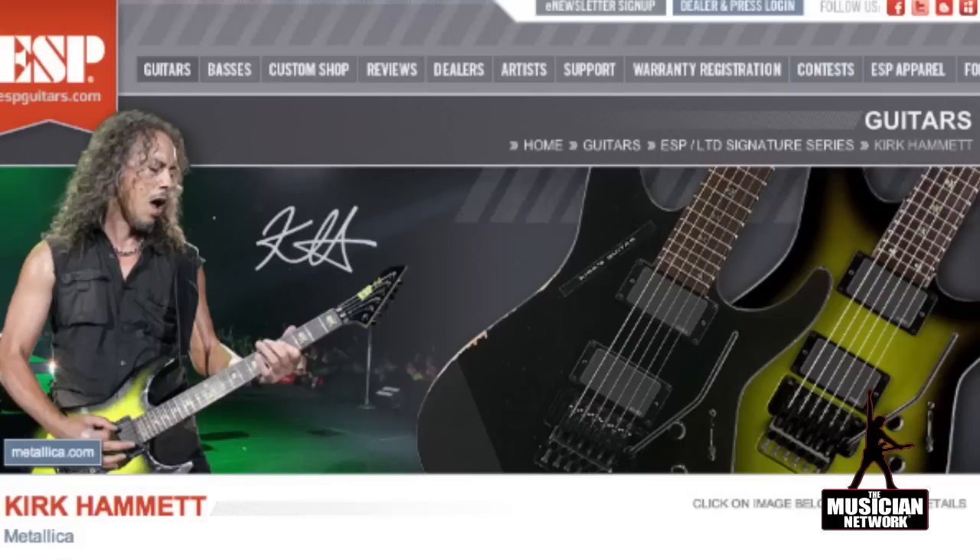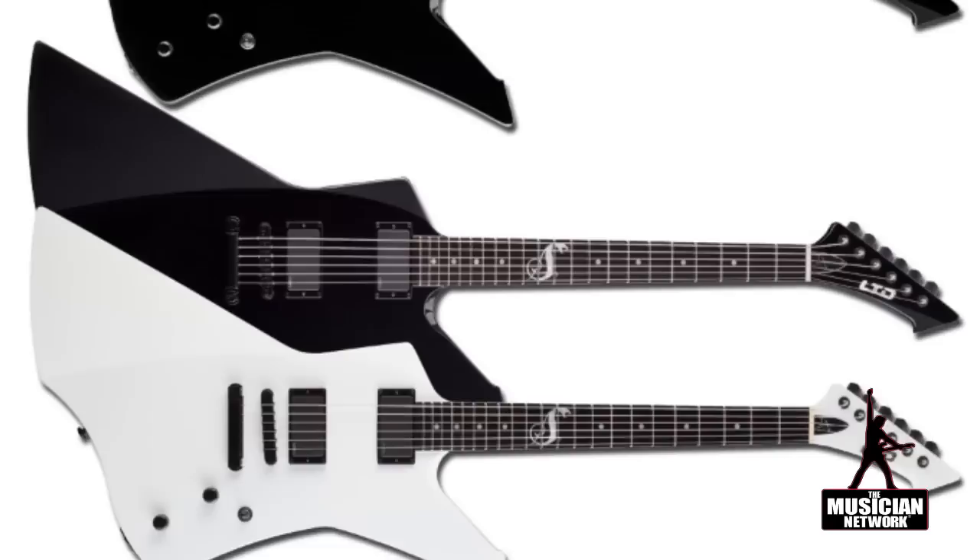For the metal fans, ESP has introduced three new signature guitar series for the Kirk Hammett Edition. They include the ESP KHDC, the LTD KHDC, and the limited edition LTD KH25. That last guitar commemorates the 25th anniversary of Kirk playing with ESP.